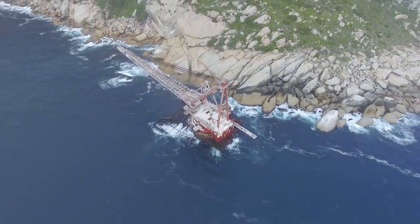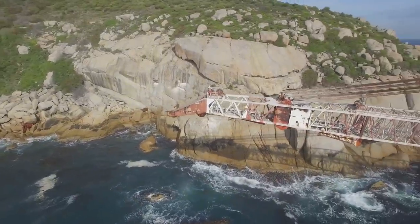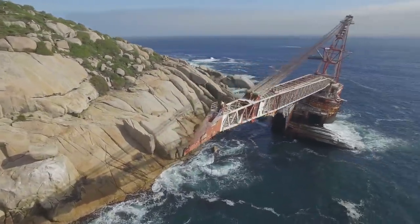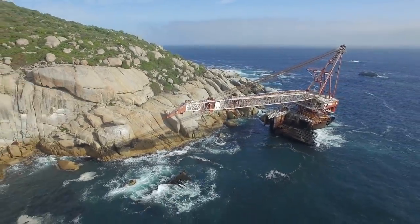The BOSS 400 was valued at around $70 million at the time of the disaster. It was declared a total loss after several failed salvage attempts and was left sitting among the boulders, where it still is to this day as one of the more seldom visited sites in South Africa's Maori Bay.